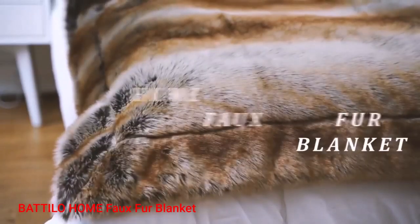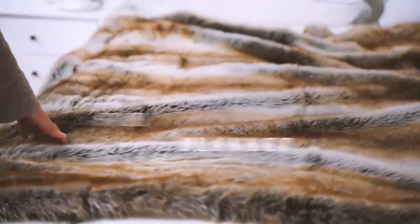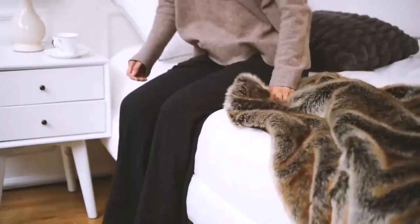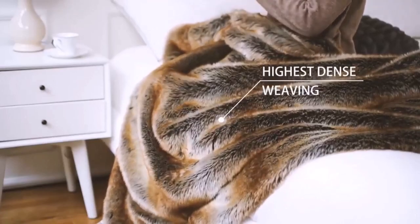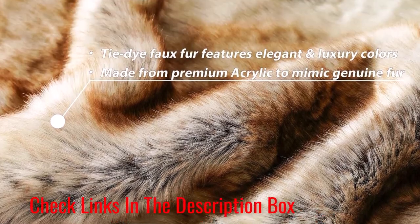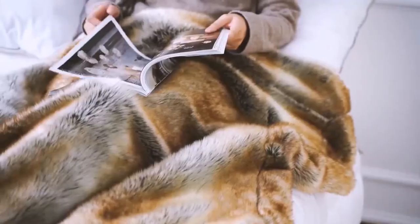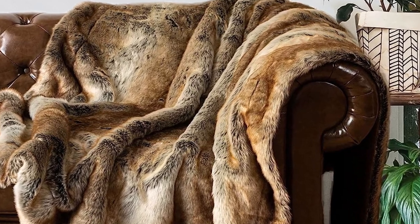Number 5. Batilo Home Faux Fur Blanket. The blanket is the perfect addition to any home. This blanket combines the softness and warmth of a real fur blanket with the easy maintenance and affordability of a synthetic product. With its thick, warm, and soft fabric, it is just right for snuggling up on your sofa or bed. The acrylic and polyester fibers make this blanket both strong and soft to the touch. The 2-inch long hair faux fur on the top side is luxurious and silky, while the smooth fleece on the back side provides extra comfort and warmth. What we like: soft and luxurious feel, comes in a variety of colors. What we don't like: pricier than other options.